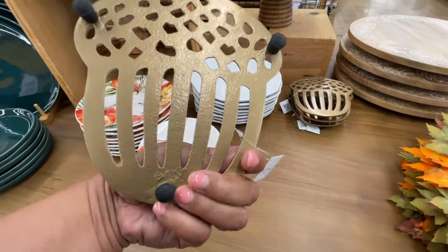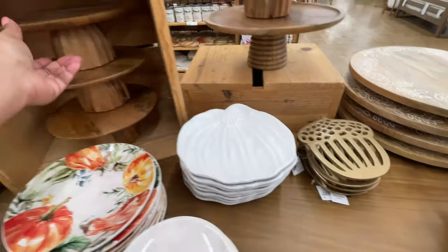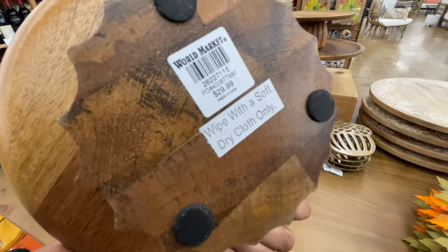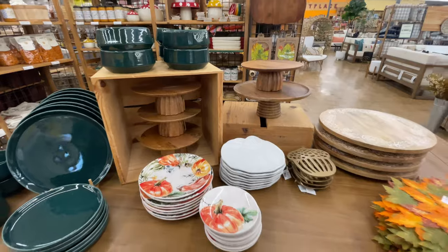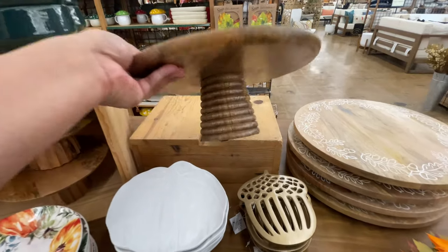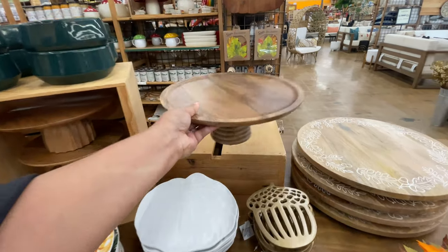Now here is the harvest table. This little trivet right here — it's an acorn and it's $10. Don't remember that one from last year. These cake stands I believe are also new — this one is the smaller one for $30. I love the detailing at the bottom, that's really, really nice. And then this one is a little bit bigger, and the bottom is a little bit different — it's not exactly the same as the other one. Also $30.